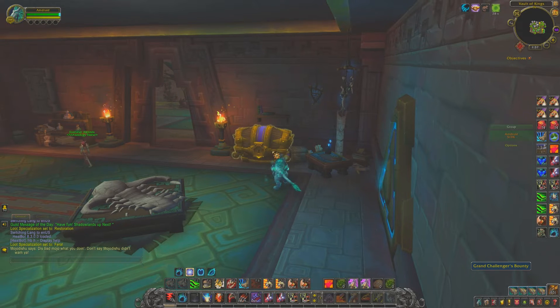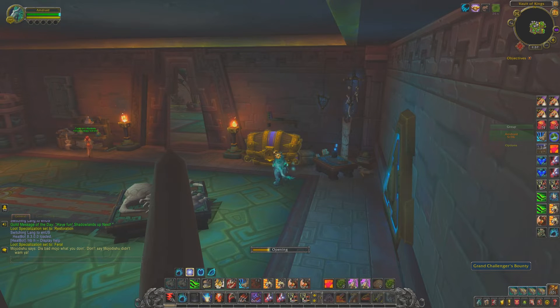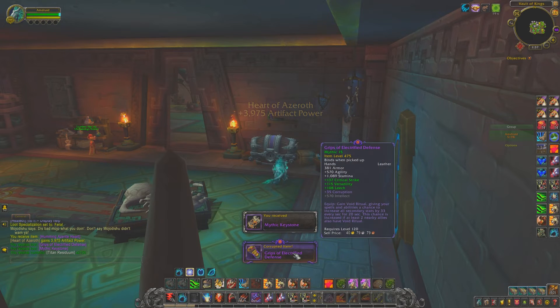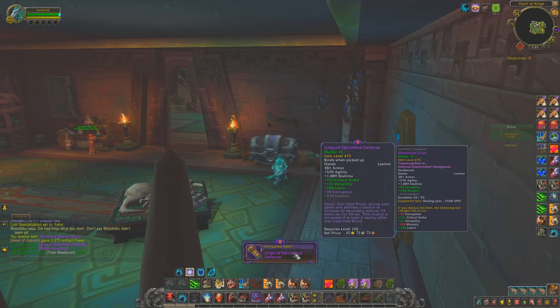I did Mythic +15 Temple, so I'm opening this hoping for something I don't already have or a piece I need. And I got gloves — which I already have at 475, so it's not the best thing.